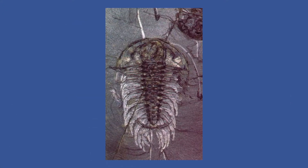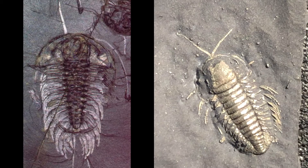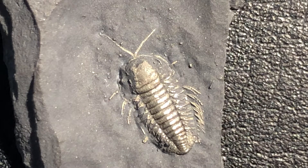An example is this trilobite from the Burgess Shale, a very well-known deposit in Canada for the preservation of Cambrian fossils. As you can see, soft tissues like the legs and antennae can be seen as very faint films that are not as distinct as the gold luster produced by pyrite. Against the dark shale, the pyritized features really pop to display a lifelike trilobite.